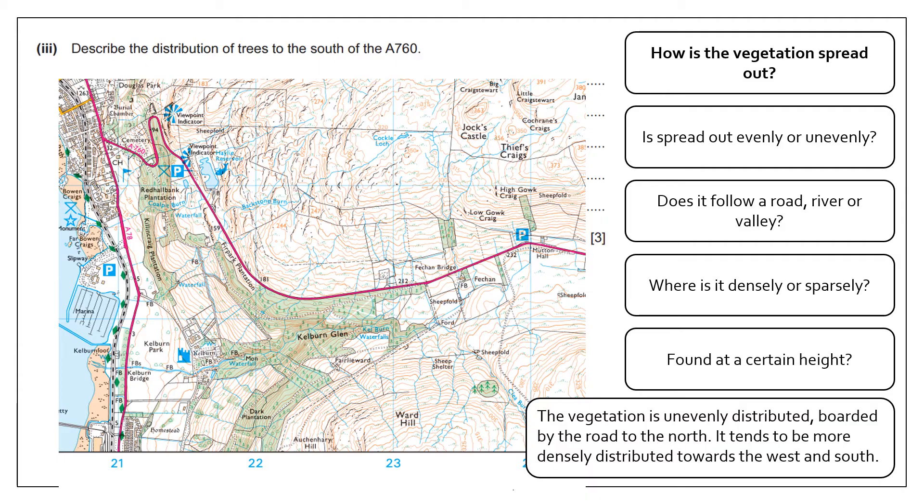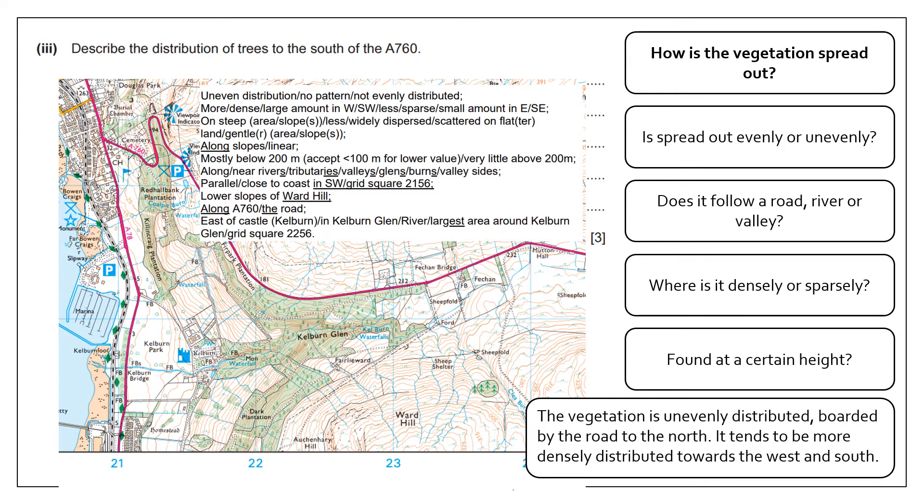There's no vegetation to the north of the road, so it is bounded by the road to the north. It tends to be more densely distributed towards the west and south — to the east side of the map there is very little. The key questions for distribution are: evenly or unevenly spread? Does it follow or border a road, river or valley? Where is it densely or sparsely distributed? And is it found at a particular height?